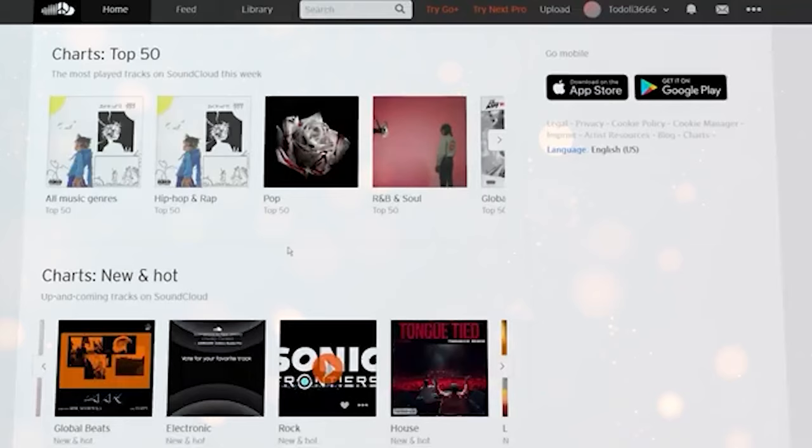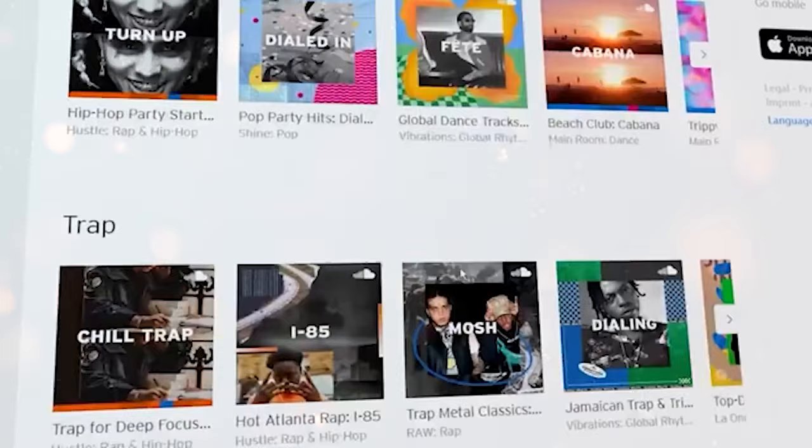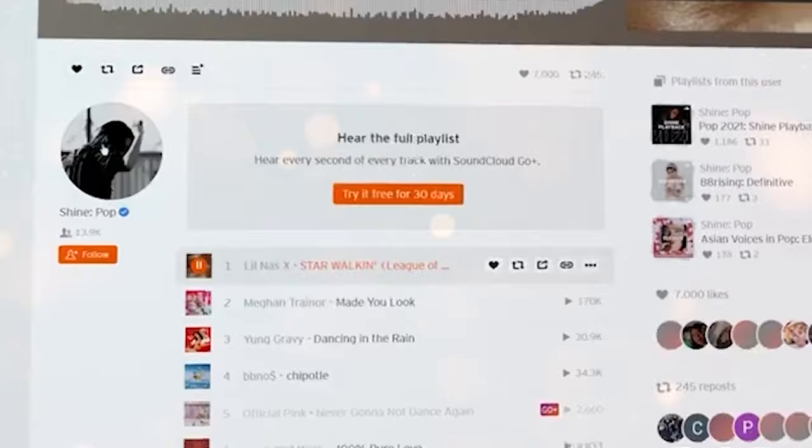After you log in, this is how your dashboard will look like. As you can see, each song is on its category, and there are a few categories here. To listen to any song of these, just click it and click here and it will start playing. And if you scroll down, you will see more related songs here.